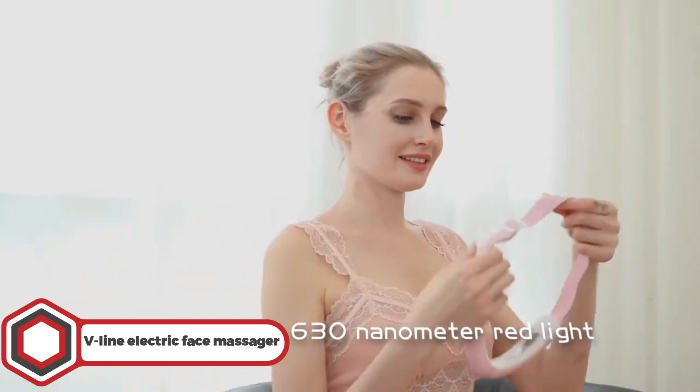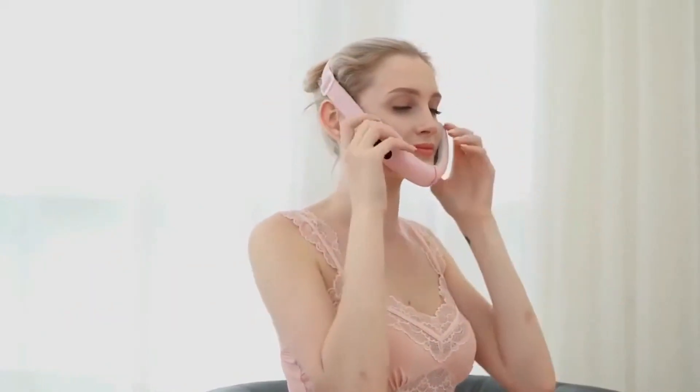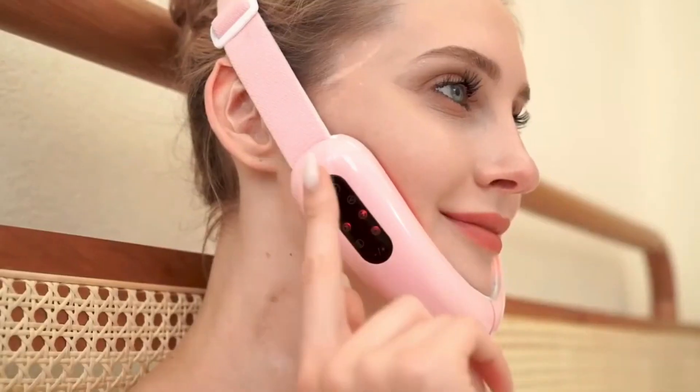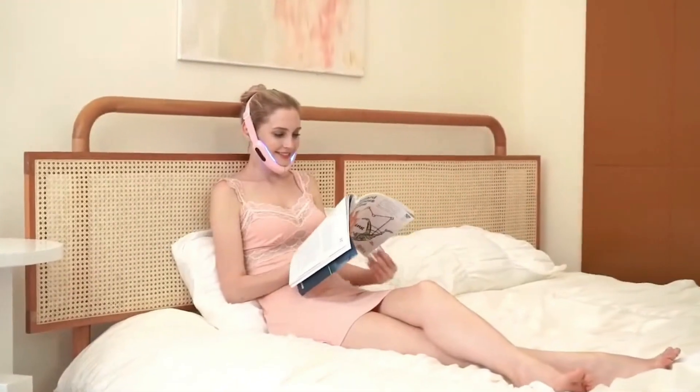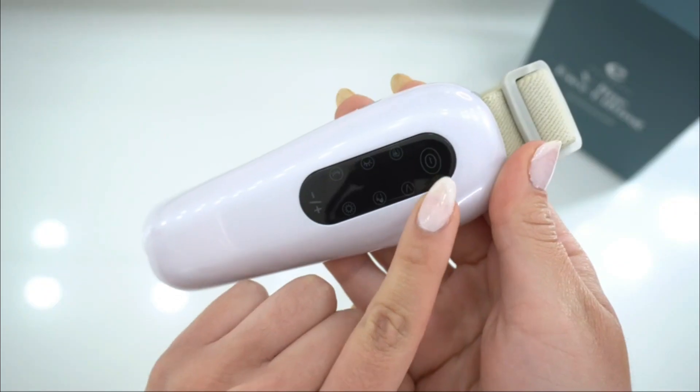V-Line Electric Face Massager. Want to attain a sleek jawline with an enhanced skin texture? Then look no further than this electric face massager. This 5-in-1 face slimmer can also work as a face depuffer, face sculpting tool, and a massager.